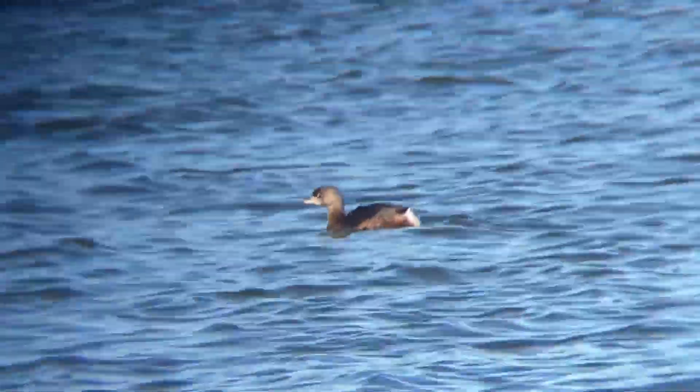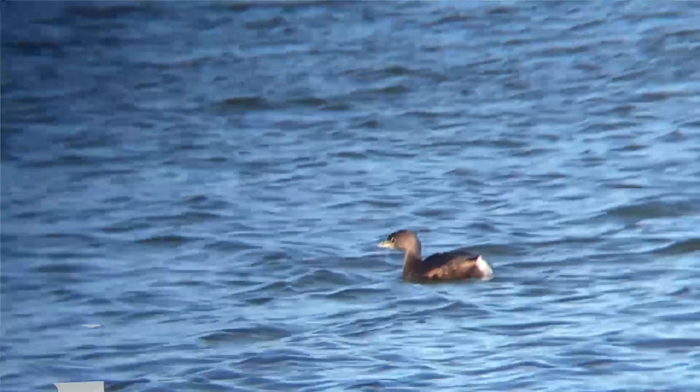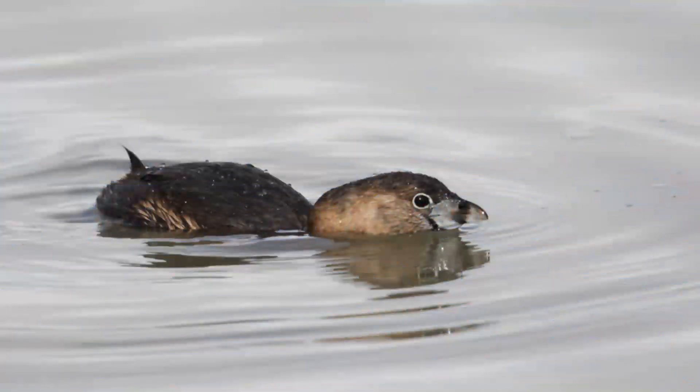The Pied-billed Grebe will crash dive when in danger, creating a foot-tall splash. Parents will dive with young chicks tucked under their wings, with the parent bird's head barely above the surface of the water.